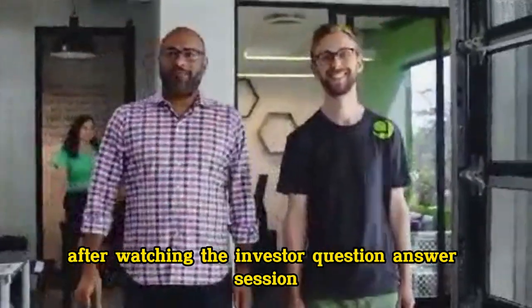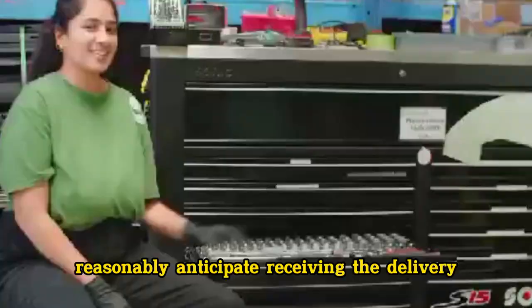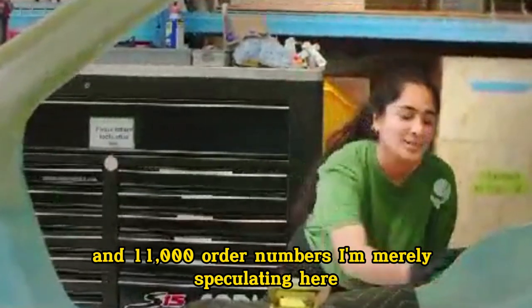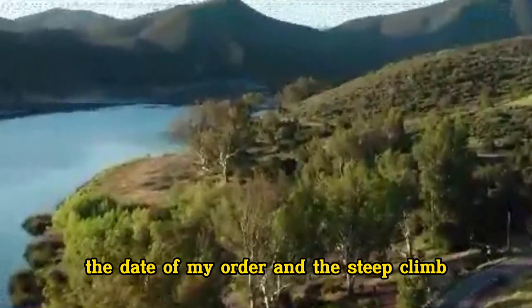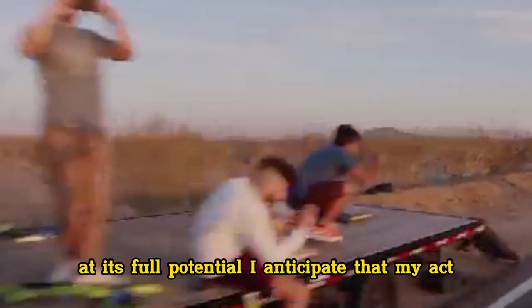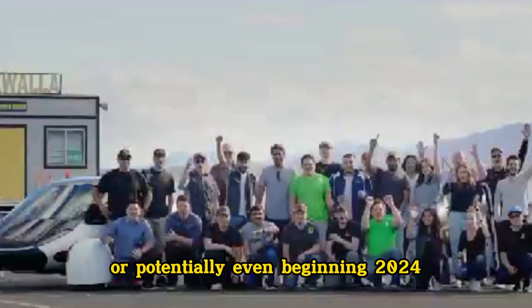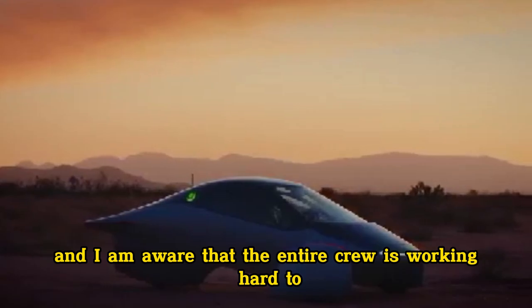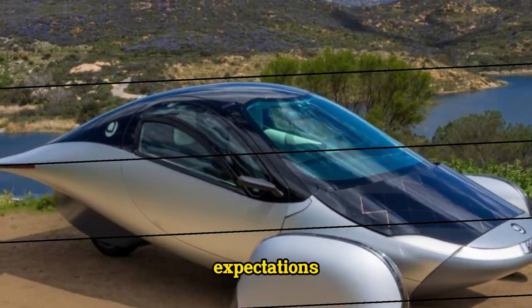The other day, after watching the investor question and answer session, I was considering when I could reasonably anticipate receiving the delivery. My assumption is that I am somewhere between the 10,000 and 11,000 order numbers. I am merely speculating here. However, due to a number of factors, like the lack of chips or other supplies, the date of my order, and the steep climb that may be required to get everything operating at its full potential, I anticipate that my Aptera will be available by the end of 2023, or potentially even beginning 2024. We'd be thrilled to have it sooner, and I am aware that the entire crew is working hard to see that things are released, but I'm making an effort to avoid having unrealistic expectations.